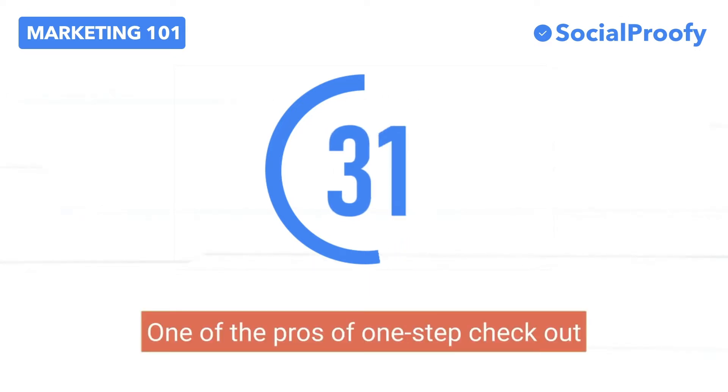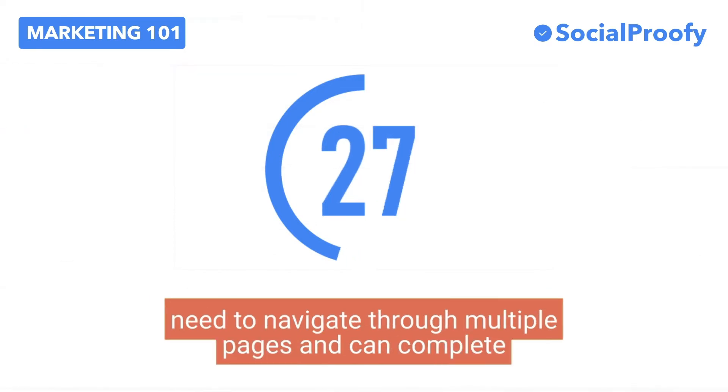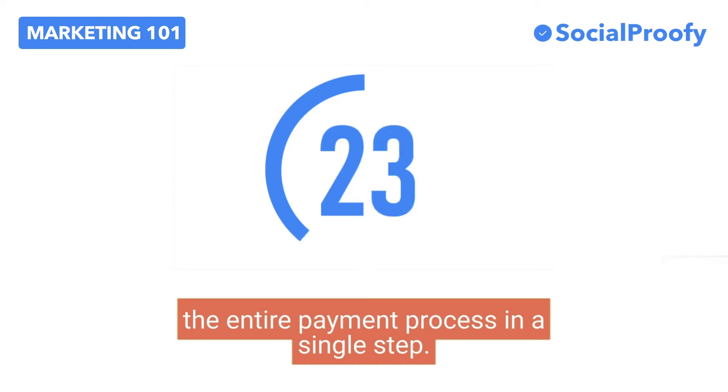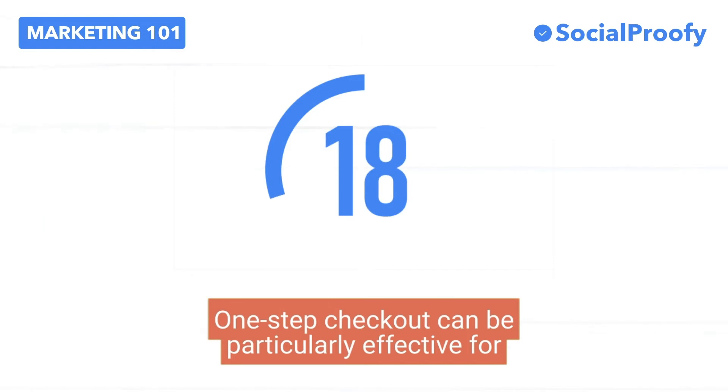One of the pros of one-step checkout is that it's quick to complete. Visitors do not need to navigate through multiple pages and can complete the entire payment process in a single step.